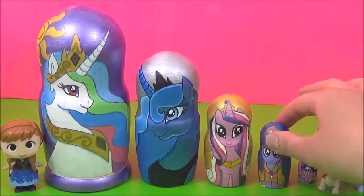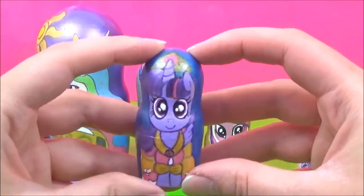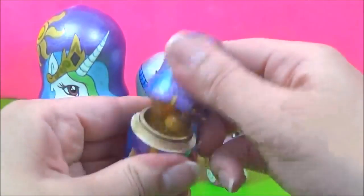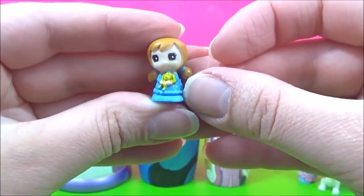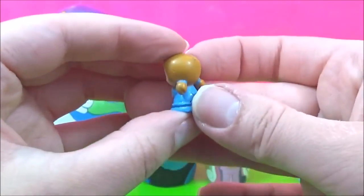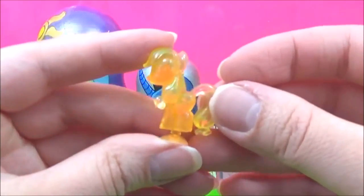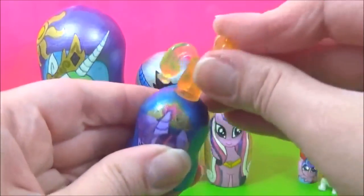Let's see what kind of surprises are in the Princess Twilight Sparkle Nesting Doll. Twilight Sparkle is looking super pretty in her dress. How adorable is this Skrinky? She looks a lot like Anna. And we also have a Crystal Applejack Squishy Pop! Awesome! Let's see if she pops.